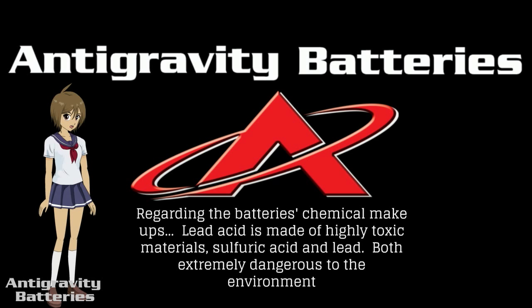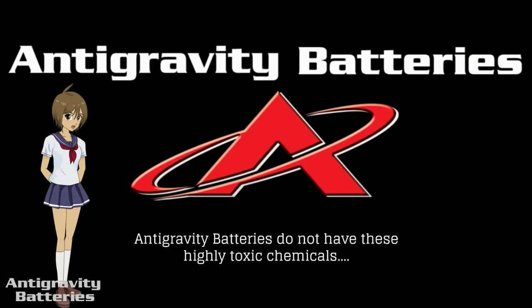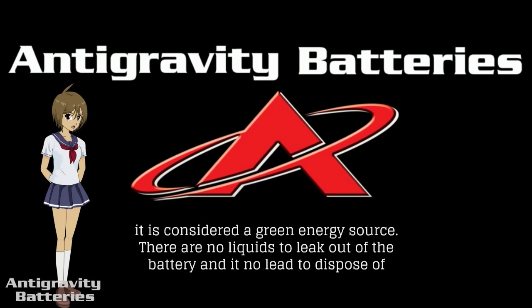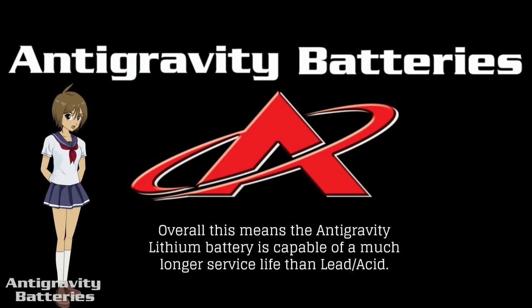Regarding the battery's chemical make-up, lead acid is made of highly toxic materials — sulfuric acid and lead — both extremely dangerous to the environment. Additionally, acid can leak from a lead acid battery. Anti-gravity batteries do not have these highly toxic chemicals; it is considered a green energy source, there are no liquids to leak out of the battery, and no lead to dispose of. Lithium batteries also have the ability to withstand more discharge and recharge cycles than lead acid batteries, rated at almost double the amount, meaning the anti-gravity lithium battery is capable of a much longer service life.